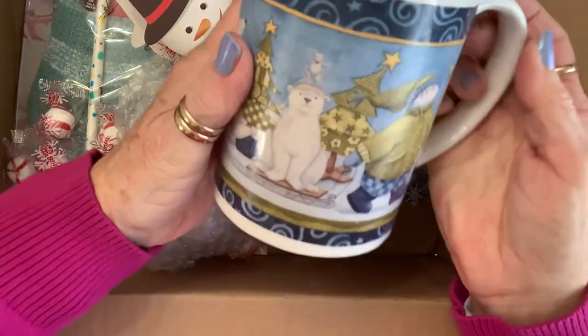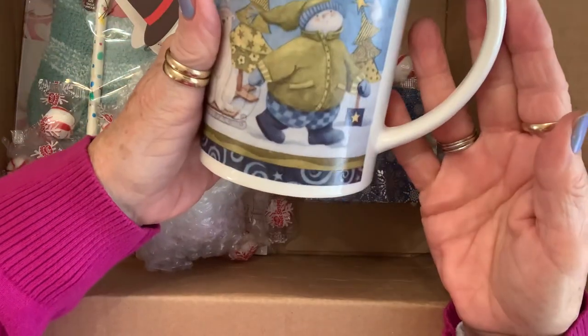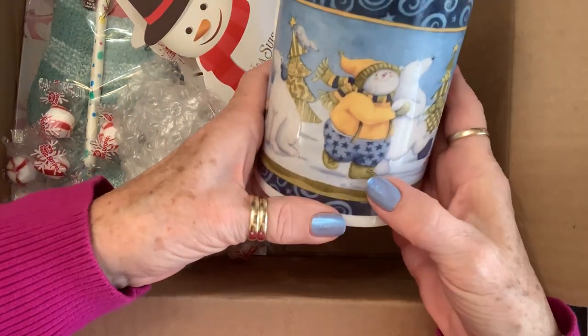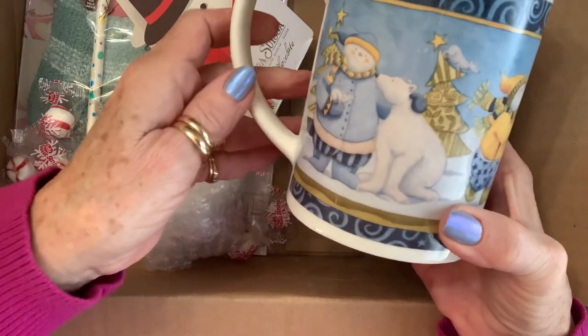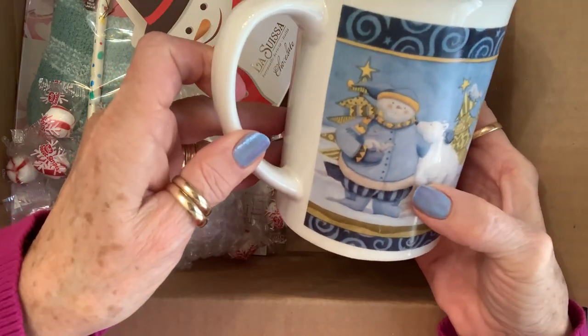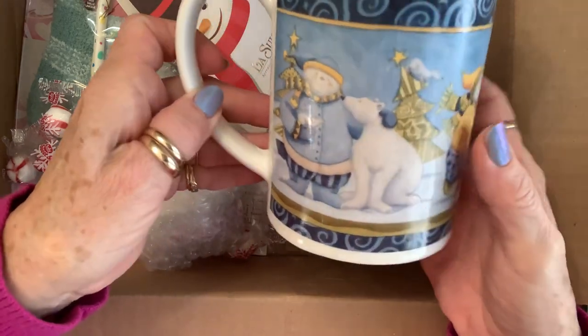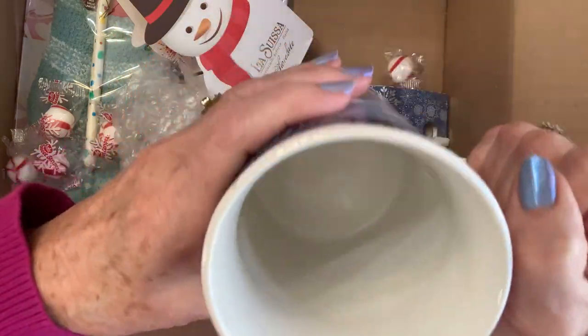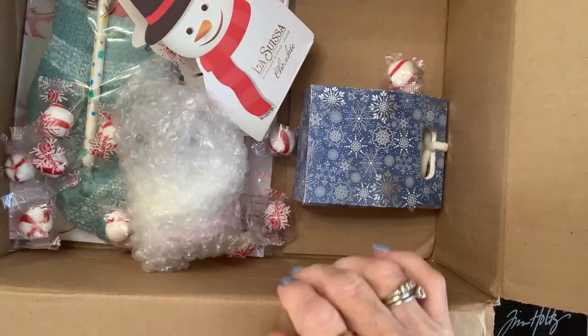Look at the mug. That's awesome. Oh, look at them dancing right there. Aww. Look at that sweetness — thank you so much. I love that. And look — a good old cup of coffee in there.